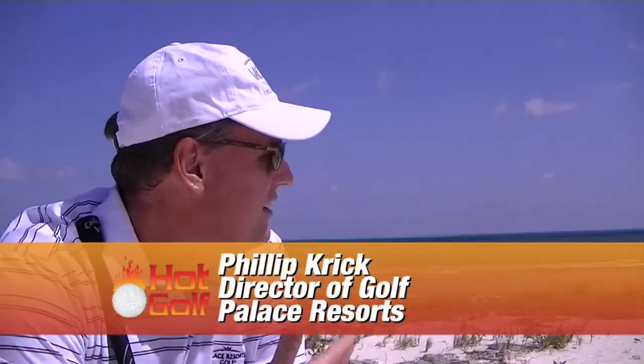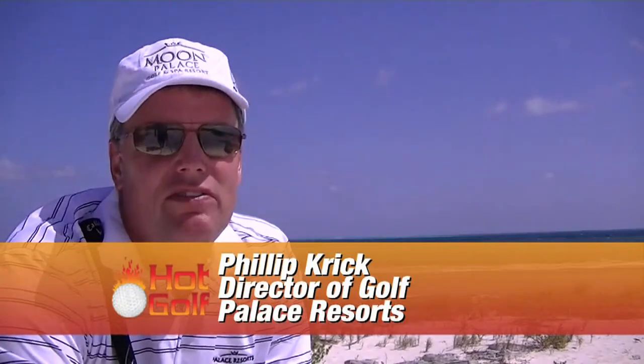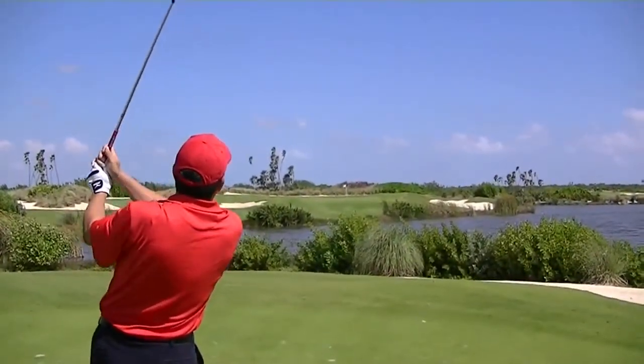There's so much to do here in Cancun. As you can see, the water sports are great, the golf, the tours. Chichen Itza, which is one of the seven wonders of the world, is only an hour and a half away. There's so much to do — it makes the Palace Resort such an attractive destination here in Cancun.